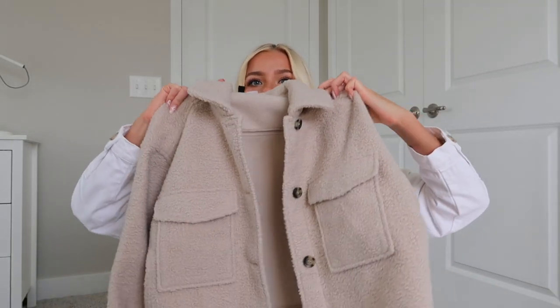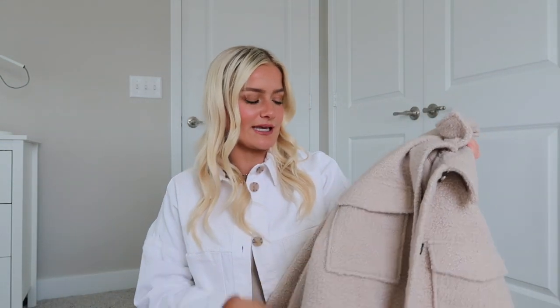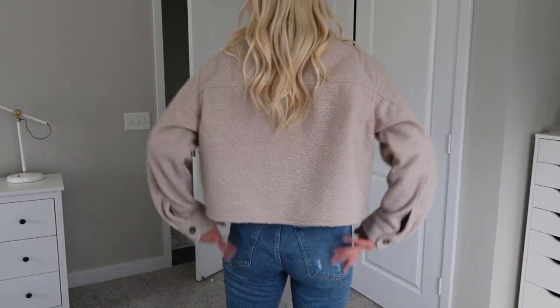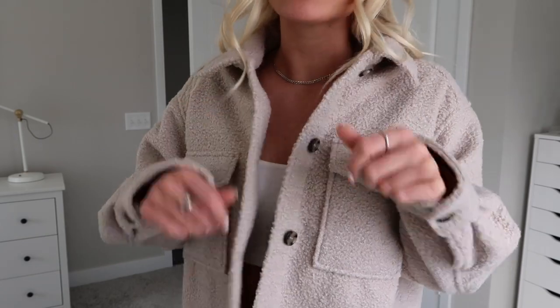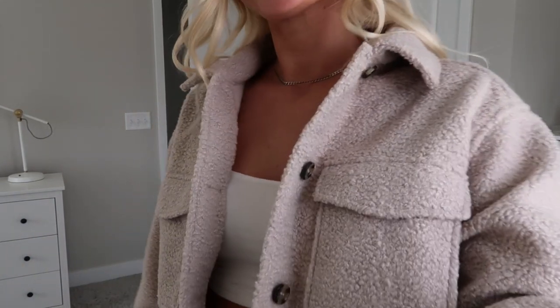Next jacket — there is definitely a theme here. I am obsessed with this jacket. It is a little button-up cropped jacket in this fuzzy soft material — kind of like a teddy jacket. It is so cute. I actually got this in a medium because I was going for more of an oversized look, and it definitely is a little bit oversized, but since it's cropped it doesn't look too big. The inside is just so soft. I could wear this jacket every day.